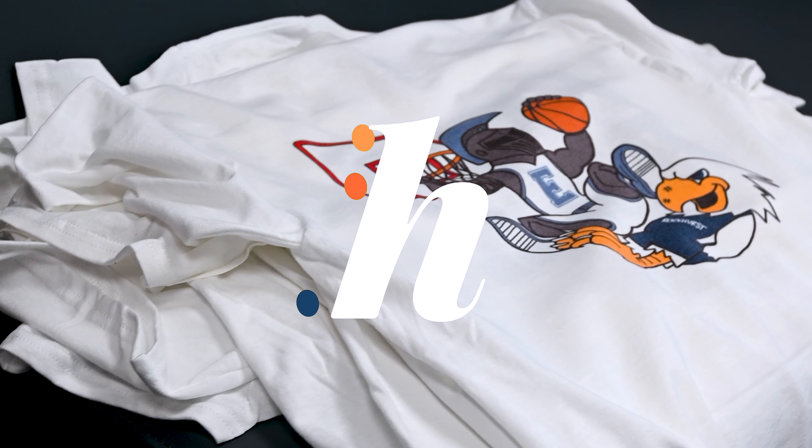Then I took it into Procreate and drew out a bunch of different examples and ideas that we could use. I did a few that weren't a person or a Lancer dunking on the hawk. But in the end, we decided on the Lancer in the white jersey and the hawk in the blue jersey, with the big E on it, because we thought it was really representative of the big rock game.